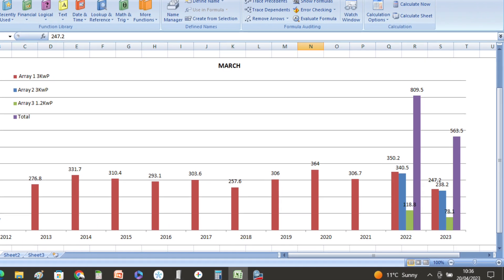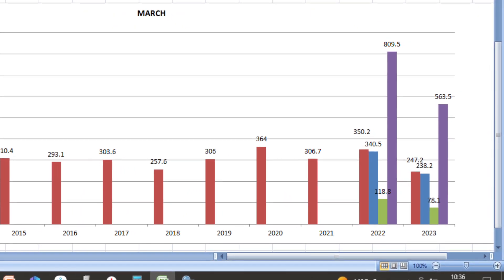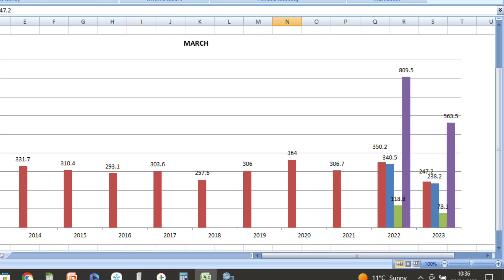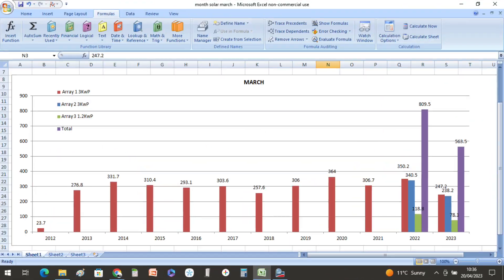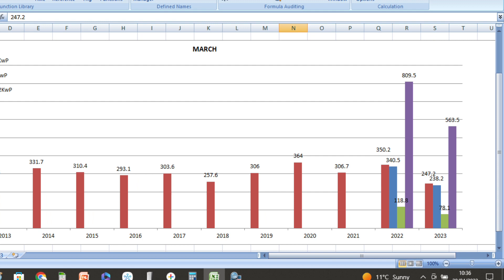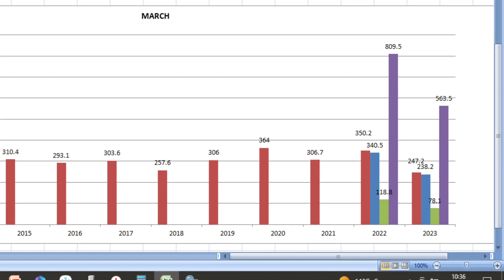As you can see from this slide, our generation was really poor this March compared with other Marches since the solar had gone in. Only 247.2 kilowatt hours came from the original inverter — that's the red column. The blue column, the second 3 kilowatt inverter, produced 238.2 kilowatt hours, and the green column, our small 1.2 kilowatt inverter, produced 78.1 kilowatt hours, giving a total of 563.5 kilowatt hours altogether.